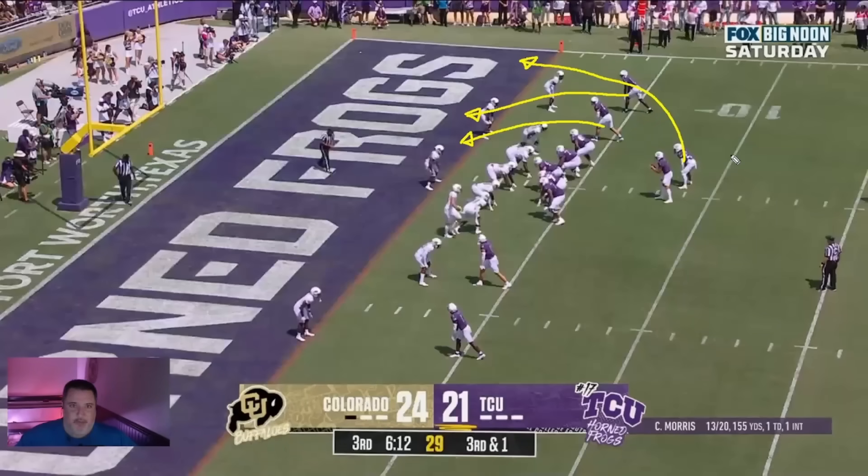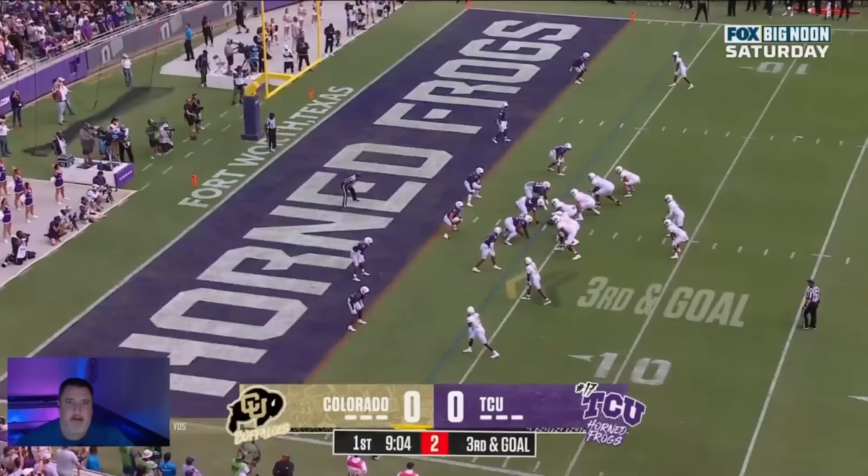Here's the thing — we've seen this play before in this game. This is the exact same play that Colorado ran to get their first score. Here we see Colorado basically in the same situation as TCU, just that the back is flipped to the other side of Shedeur Sanders. And they're going to run the same exact type of play.